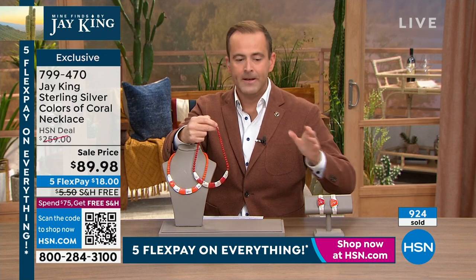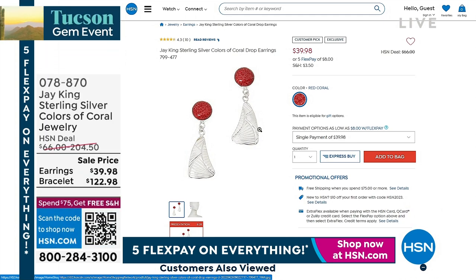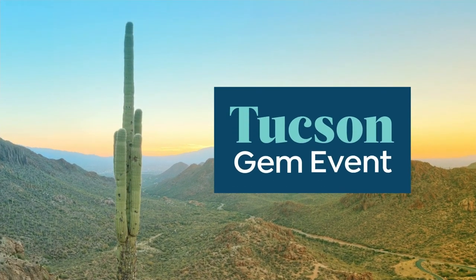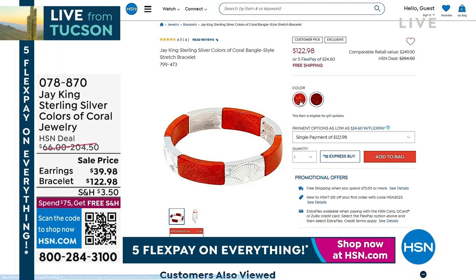Once we sell it out, it is never coming back. The earrings are $39.98 — we've entered the twilight zone, but it is true. If you call us, our team will be able to get the information. There is a stretch bracelet available as well for $122 — both the red and orange — down from $204.50. That's a fantastic buy as well.